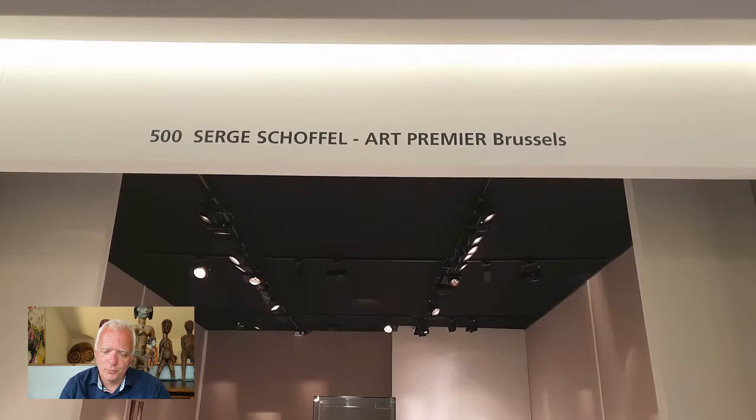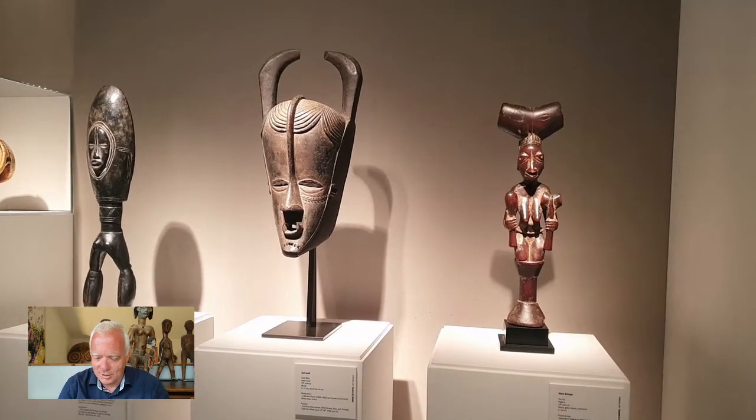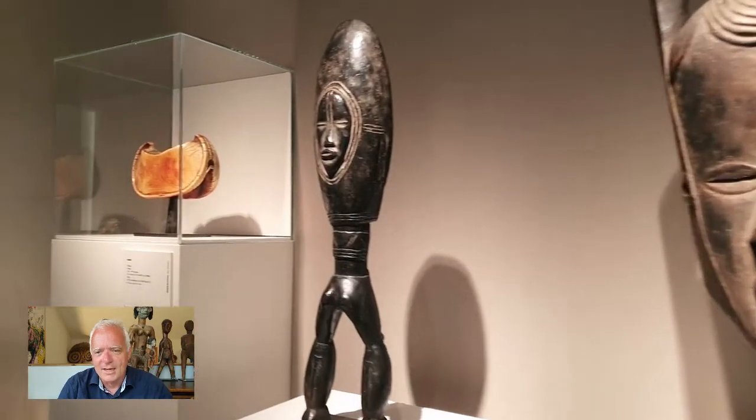Let's start with Schoffel. Schoffel was on the TEFAF and on the Prafra, so he has to split his objects. Here for example, in the middle is a very, very good Guru Beta mask, and here's a Kikuyu.